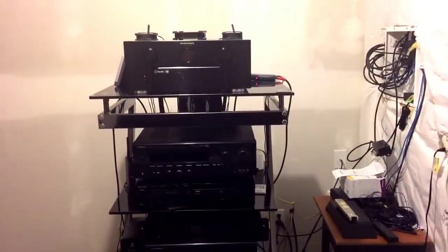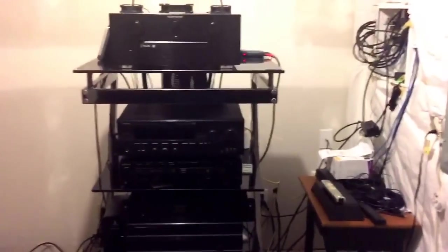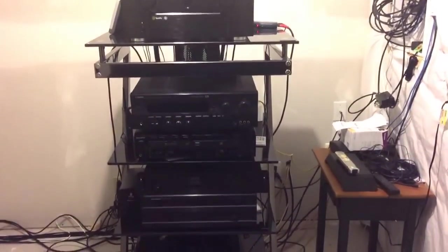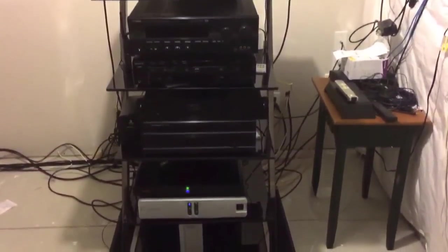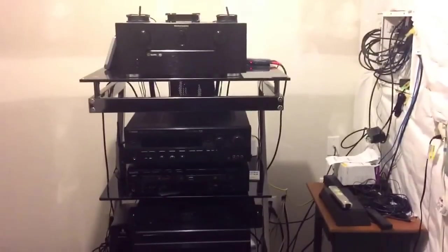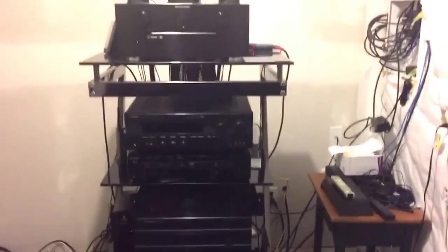A few people have inquired about my system, particularly how I've got my Atmos speakers placed. I figured I'd start back here and give you a quick shot of my equipment room. I realize the wiring is a mess — it's on my to-do list, but I will get to it someday.